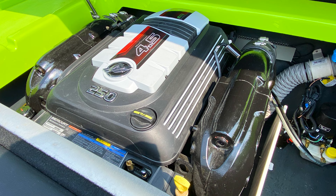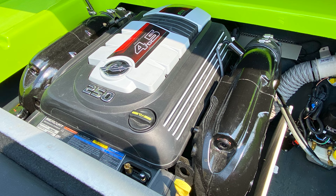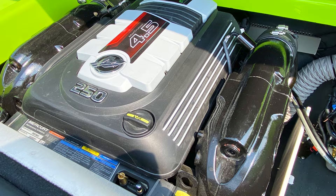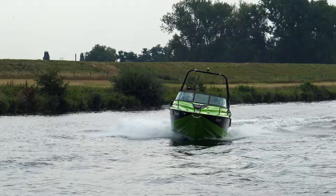Die Schlupfkabine bietet viel Platz und diagonal eine Liegefläche von 1,80 Meter. Der Mercruiser mit 4,5 Liter Hubraum und 250 PS ist unter der Motorraumluke von allen Seiten gut zu erreichen und beschleunigt die Milos V630 bis auf 44,5 Knoten bei 4.900 Umdrehungen pro Minute. Am wirtschaftlichsten fährt sie bei 3.000 Umdrehungen pro Minute mit 22,8 Knoten, womit sie mit einer Tankfüllung von 160 Litern abzüglich der obligatorischen 15% Reserve eine Reichweite von 135 Seemeilen erreicht.